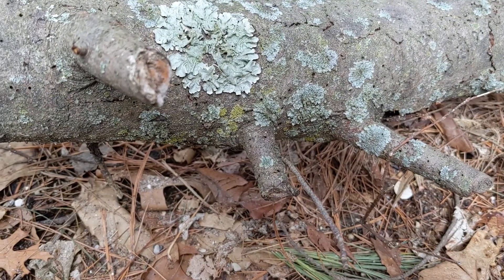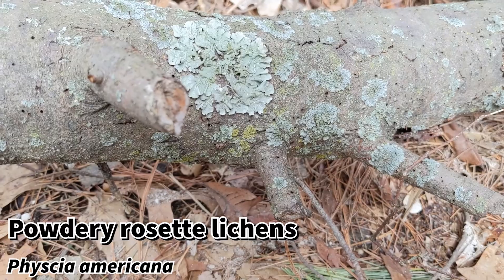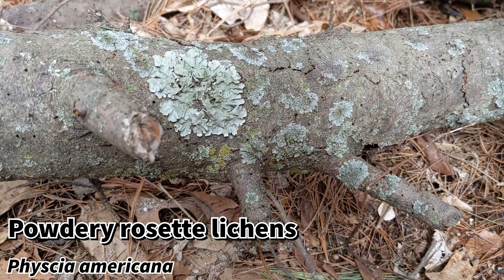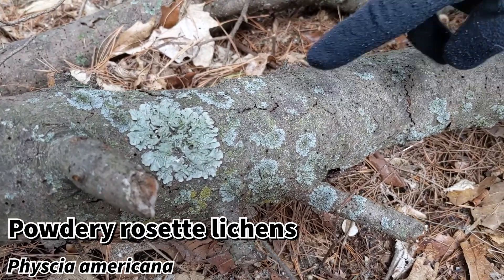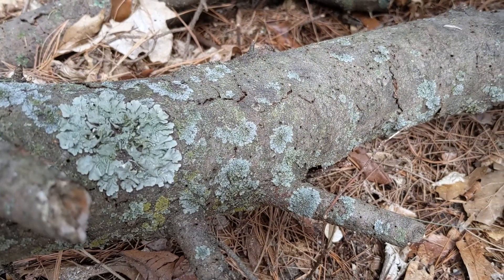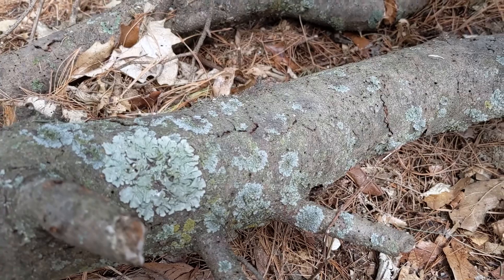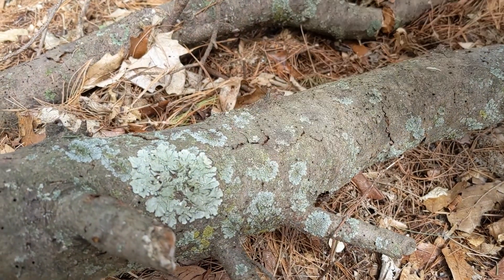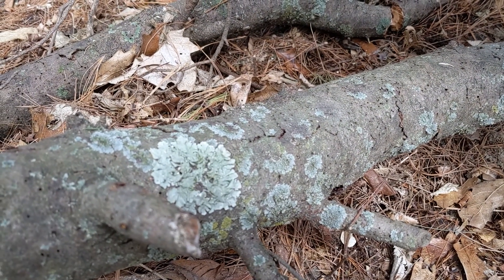Along with all of these powdery rosette lichens — this is interesting — these powdery rosette lichens are often found on deciduous trees, but here on this walk I have found them only on pine branches. We're going to have another stop with pine branches, and I've found these only on pine branches here. Don't know why, but I just wanted to show you this one.